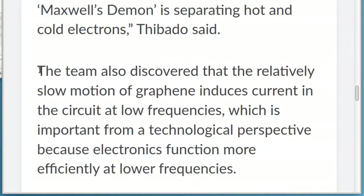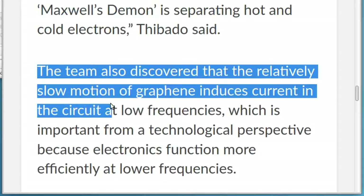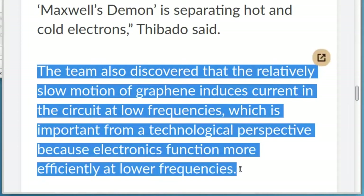The team also discovered that the relatively slow motion of graphene induces current in the circuit at low frequencies, which is important from a technological perspective because electronics function more efficiently at lower frequencies.